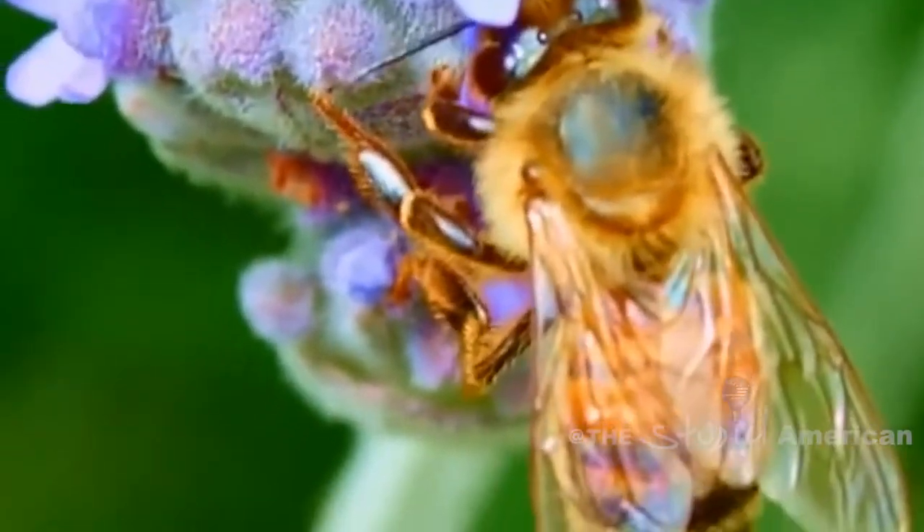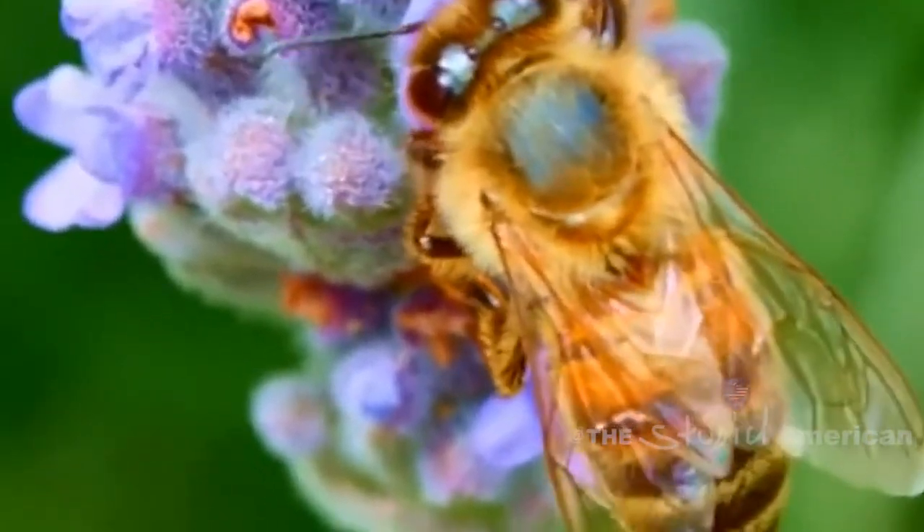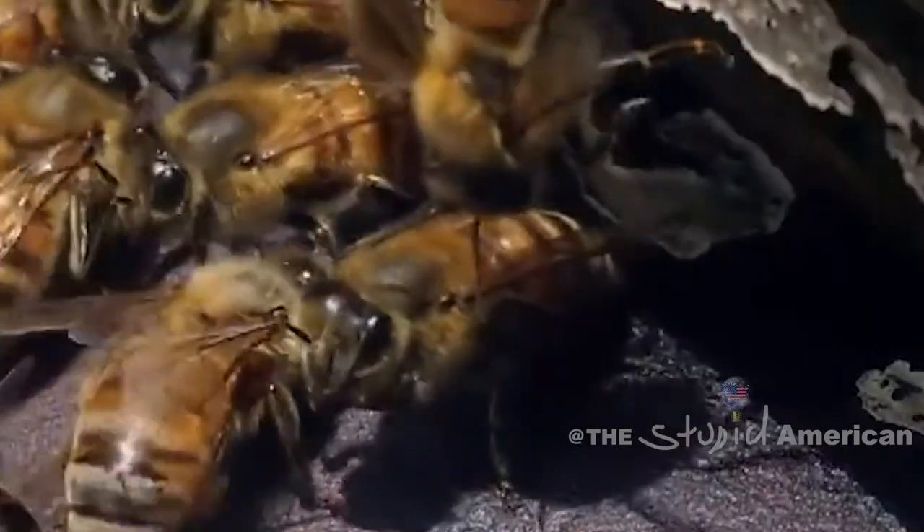Since they can't pollinate themselves without bees, all the plants around us would simply self-ejaculate until they die off. A truly sad way for any species to go, don't you think?